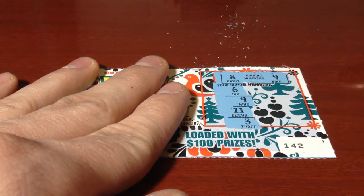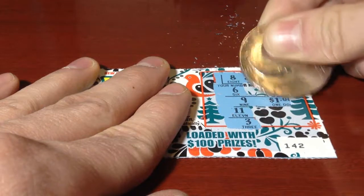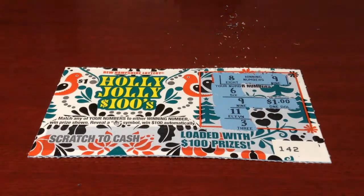Let's see what that winning prize is. Will it be higher than breakeven? Nope, it is breakeven after all. Oh well.